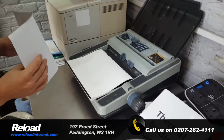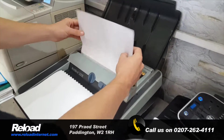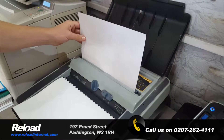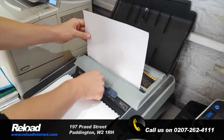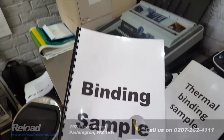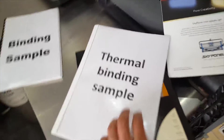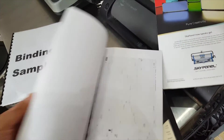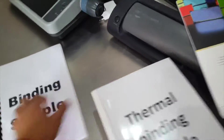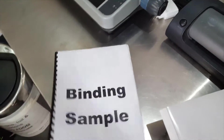At Reload Internet in Paddington we also offer binding to all of our customers including lamination. We also offer thermal binding where with thermal binding you open up the documents and it's beautifully bound. These are normal plastic binding, comb binding.